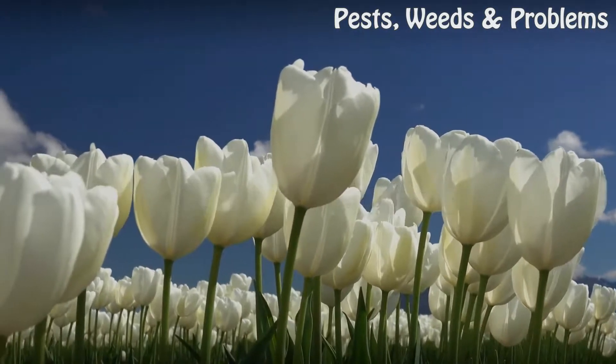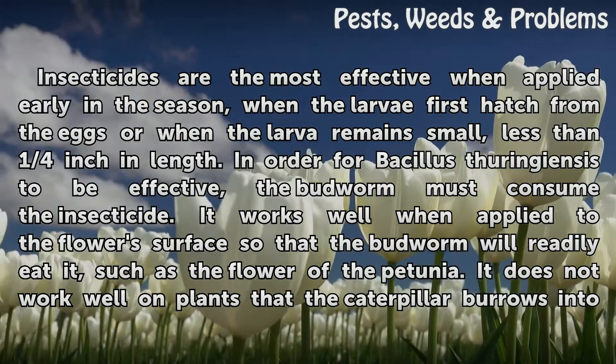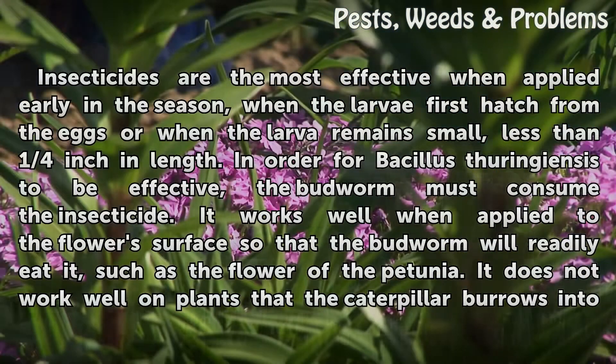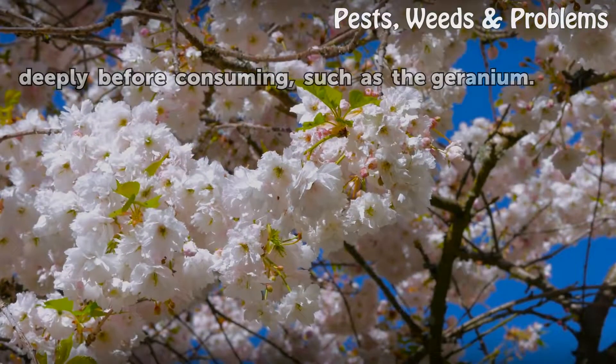Considerations. Insecticides are most effective when applied early in the season, when the larvae first hatch from the eggs or when the larvae remain small, less than one-quarter inch in length. In order for Bacillus thuringiensis to be effective, the budworm must consume the insecticide. It works well when applied to the flower's surface, such as the flower of the petunia, but does not work well on plants that the caterpillar burrows into deeply before consuming, such as the geranium.